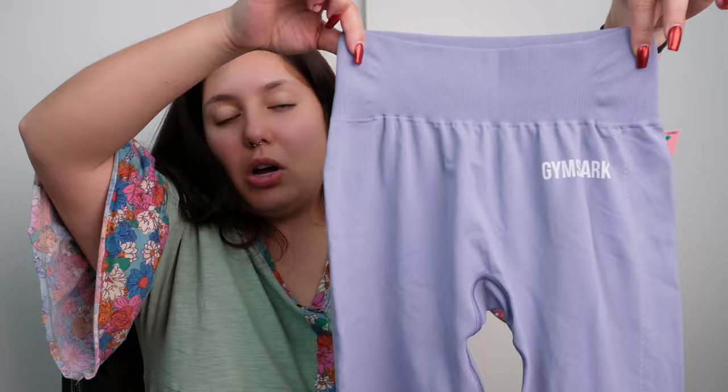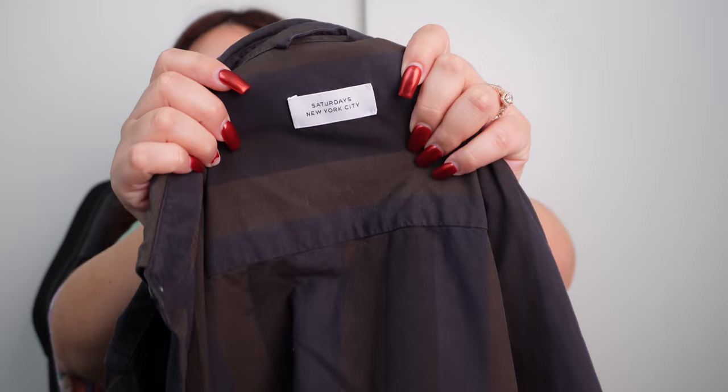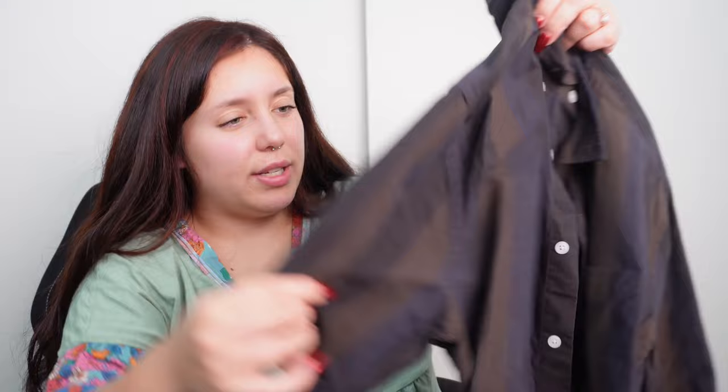I found another pair of Gymshark — the size is cut out but I'm guessing it's around a small, just a classic light purple color. This is a new brand to me but when I looked it up the comps were pretty great — this is called Saturday's New York City. It's a button down short sleeve striped top. The comps looked pretty high for a short sleeve button down. Again experimenting with men's brands — I don't know a whole lot, but when I see the numbers high I'm like, just put it in the cart, we'll figure it out later.